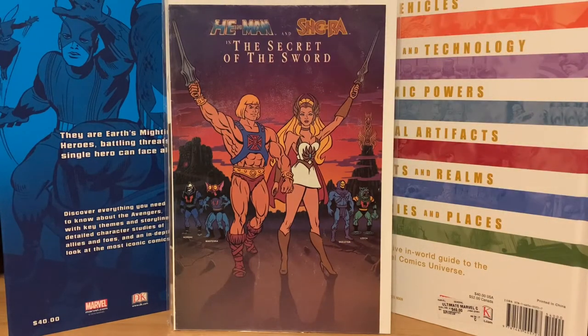I got this one for a dollar — He-Man and She-Ra: The Secret of the Sword. I believe they gave this out at movie theaters when that movie came out back in the 80s. I'm not sure if that's like the second appearance of She-Ra in comics or what, but I bid a dollar and won it.